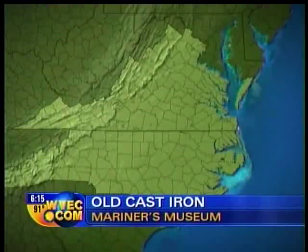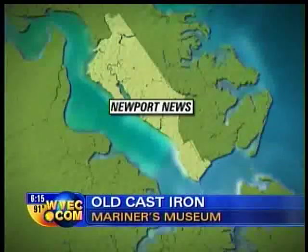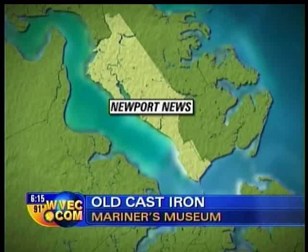Civil War buffs have a rare opportunity this month at the Mariners Museum in Newport News. They have a chance to see the turret from the USS Monitor, an estate never offered before. And if you happen to have an old radiator around the house, the museum may have use for it. 13 News reporter Velma Scaife explains.